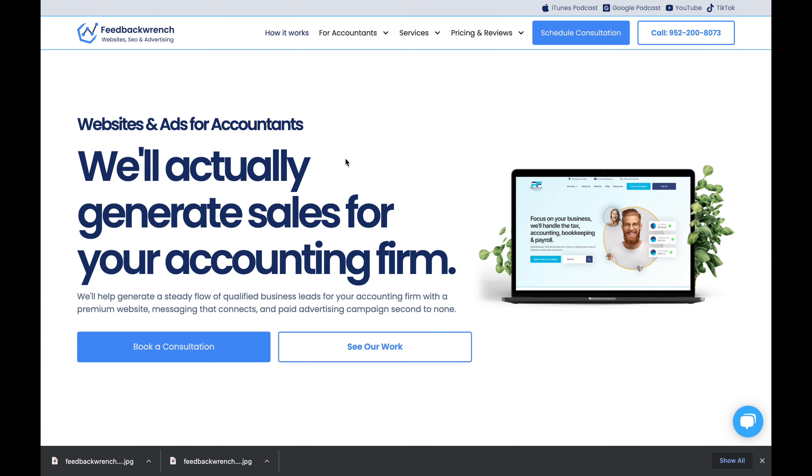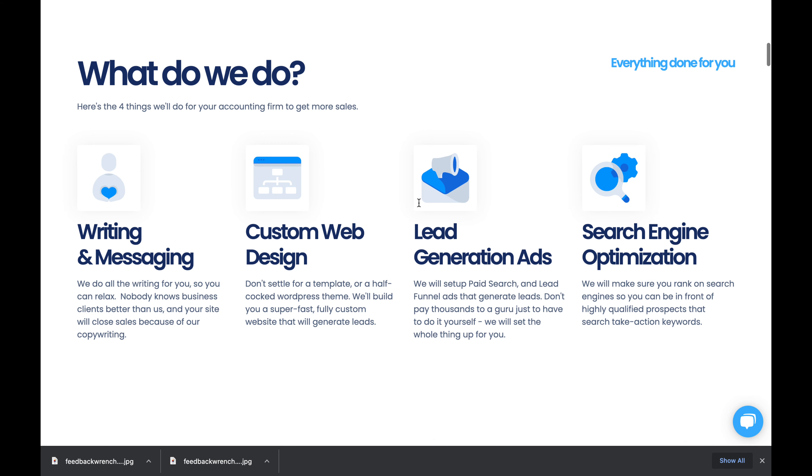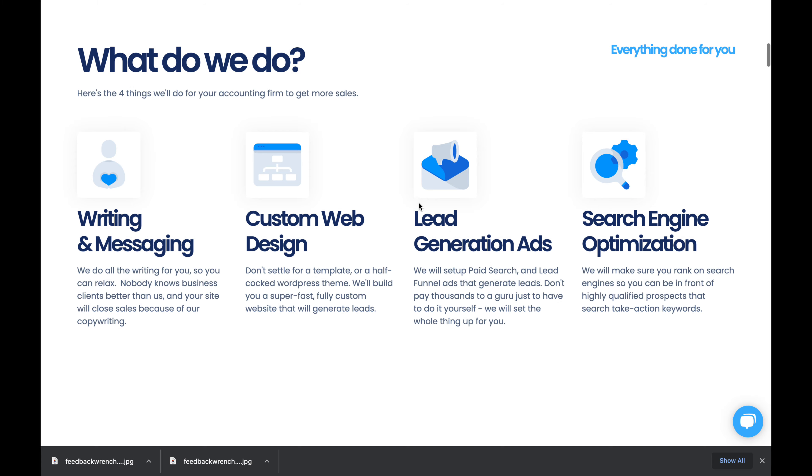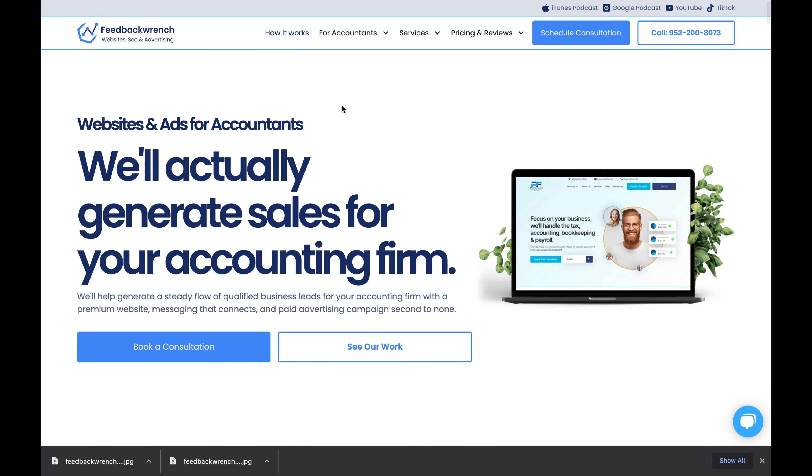Here I want to talk about CPA Site Solutions, which is a competitor of ours. We're Feedback Ranch — we build gorgeous websites for accountants. I have a course on how to do this, we do SEO and paid ads, and we have over 75 five-star reviews.